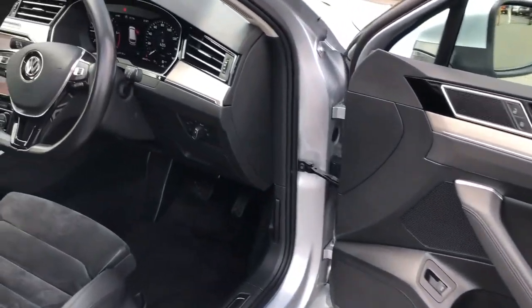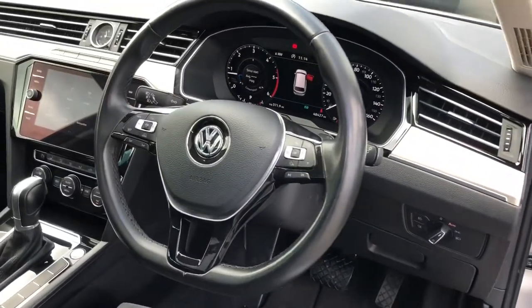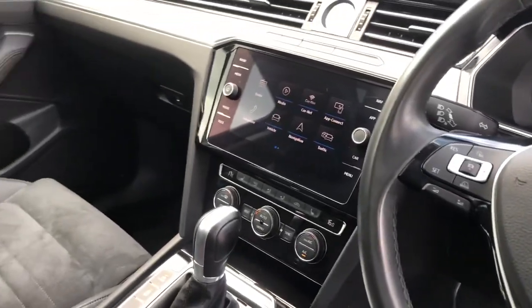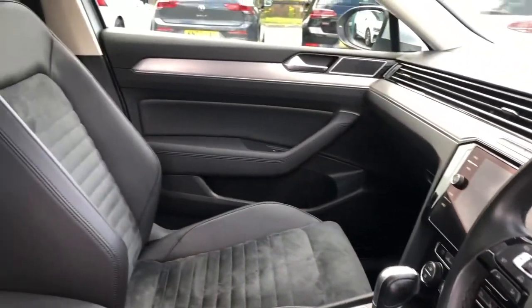Moving towards the front, that same stylish look carries over and is further enhanced with a full digital dashboard as well as a leather wrapped multi-function steering wheel with a large touchscreen in the centre.